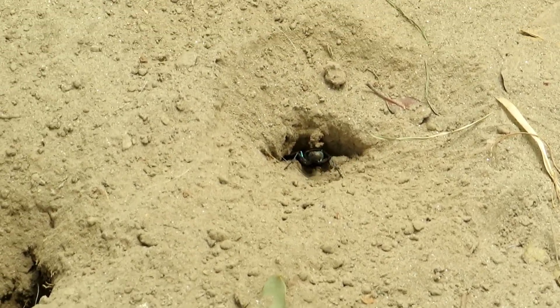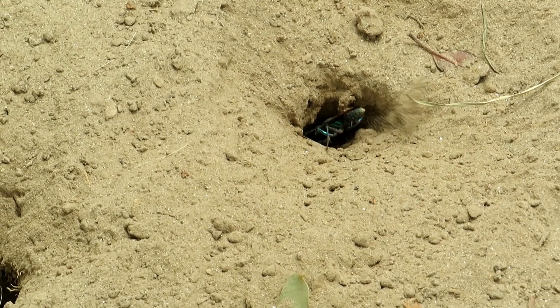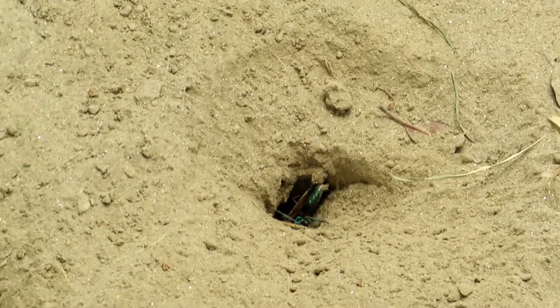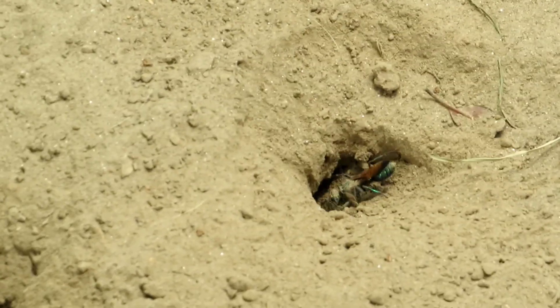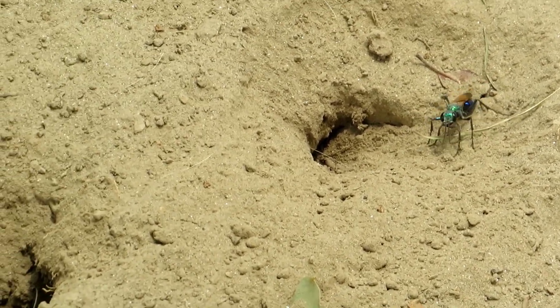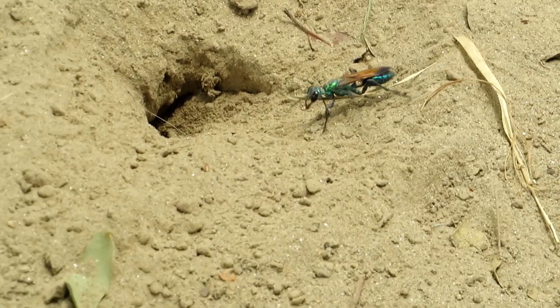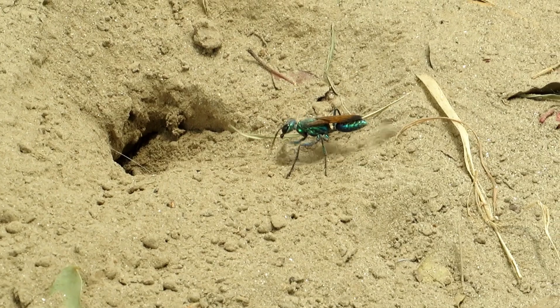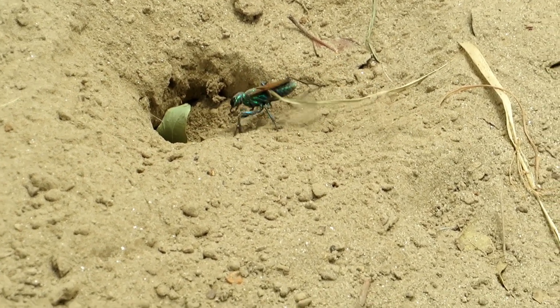These wasps create intricate subterranean burrows in sandy or clay soil, carefully dragging the paralyzed crickets into these nests. A single egg is laid on each cricket, and the larva that hatches will feed on the fresh, immobilized prey as it develops.